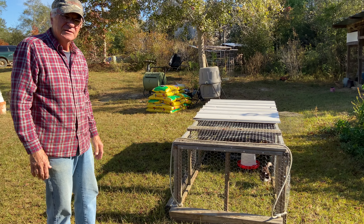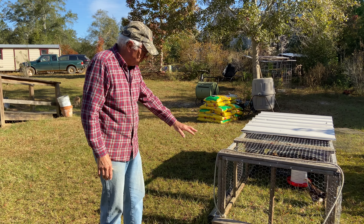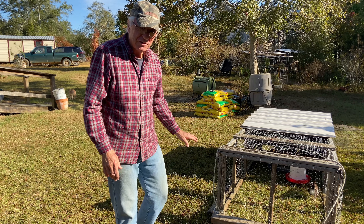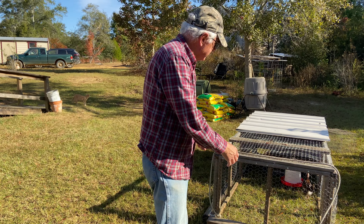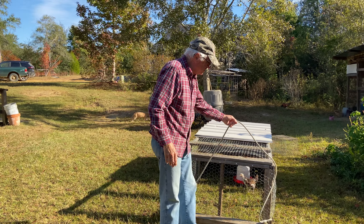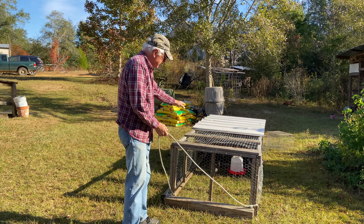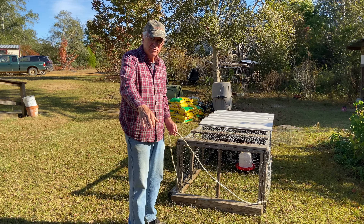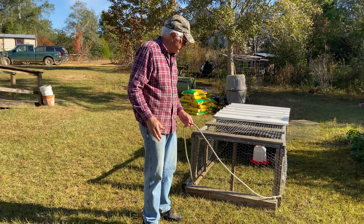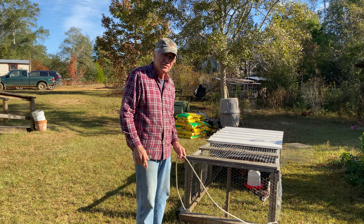They'll get out and start scratching. They'll catch little bugs, eat bugs and seeds, and they're going to poop on this. In about two days, we're going to take the chicken tractor, like most chicken tractors — they're going to get used to this rope and me pulling them. I'm going to move them the distance of this out this way on the grass, so they'll have fresh grass to scratch on. Right now this is a brand new thing for them.